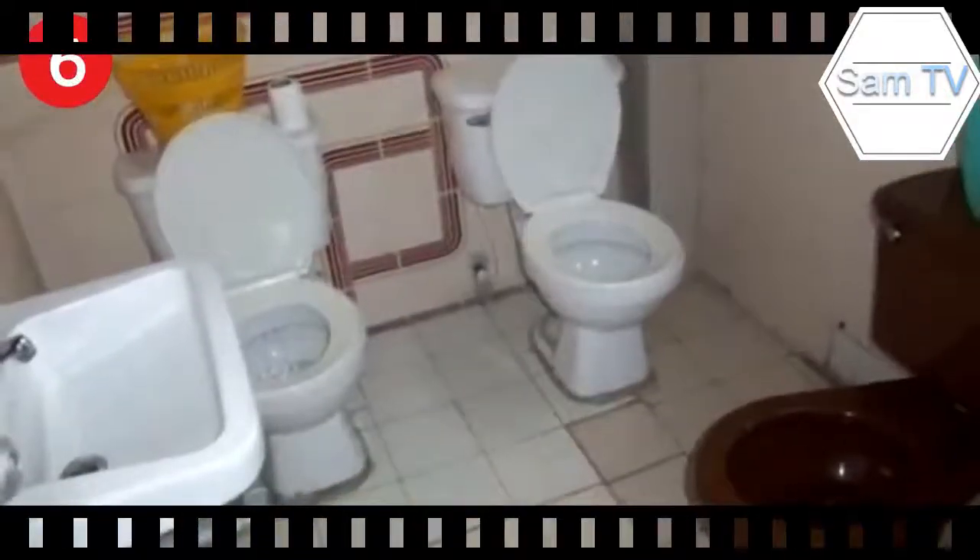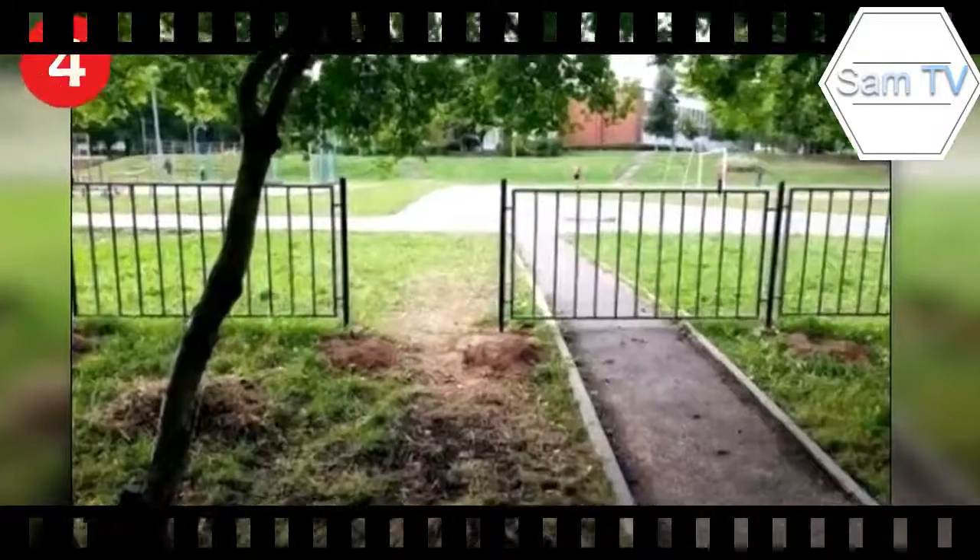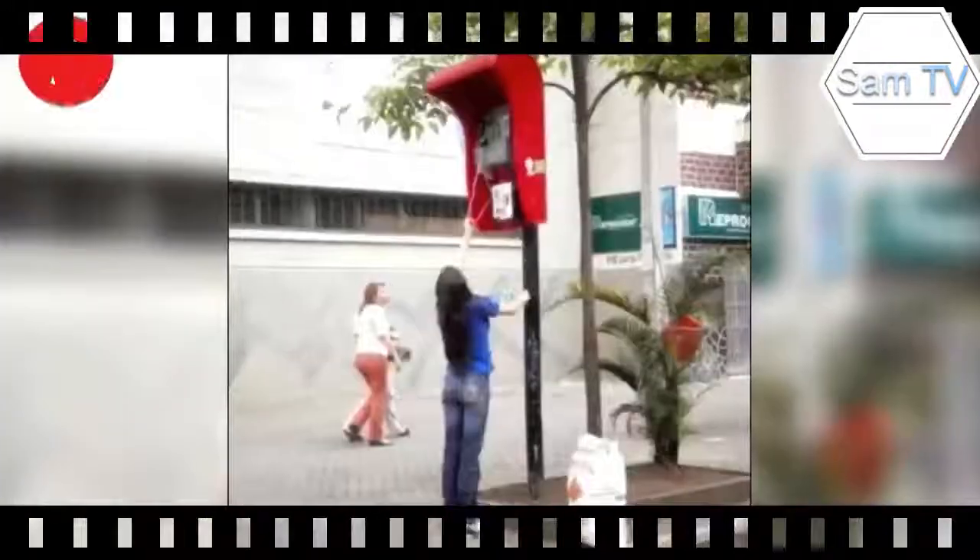Number 6: our bathrooms boast an intimate and friendly setting to help you relax while you use the bathroom — say, Bill, could you pass the toilet paper? Number 5: even more intimate and friendly. Number 4: sidewalk is closed — you need to make your own pathway.